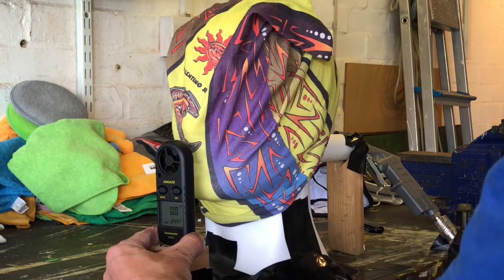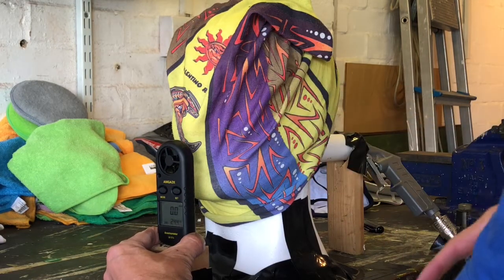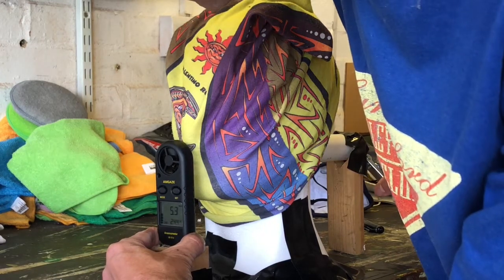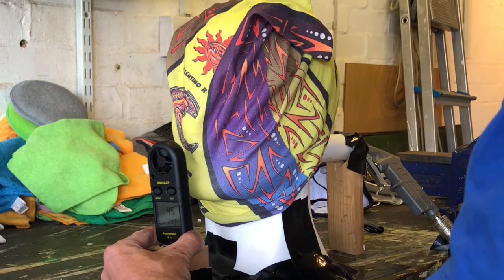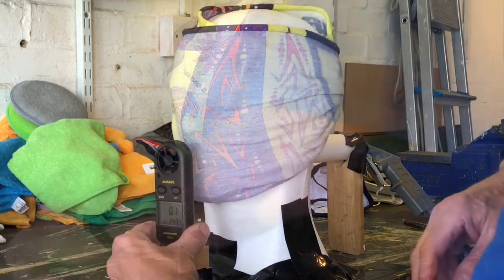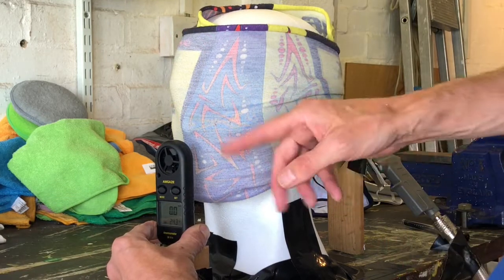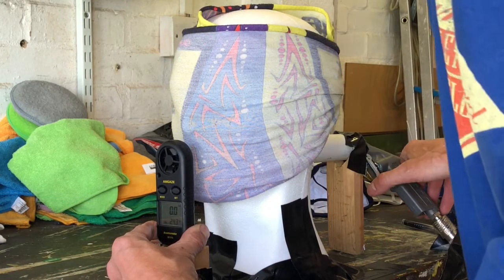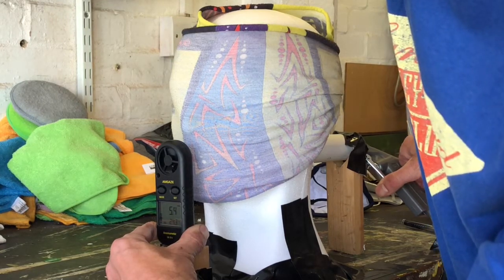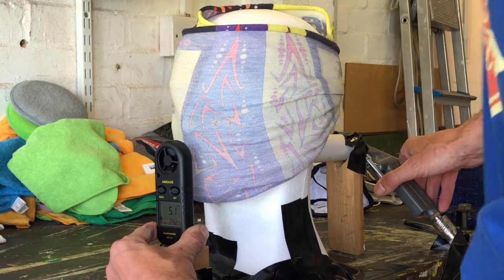Next we'll try a buff, which is single thickness - and we're getting about 6 metres per second. We'll redo the buff now with double the layer of thickness. That was 5.8 metres per second, so the double layer of material hasn't really made a lot of difference.